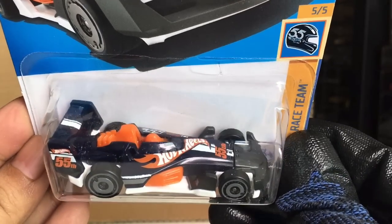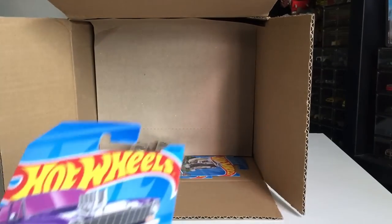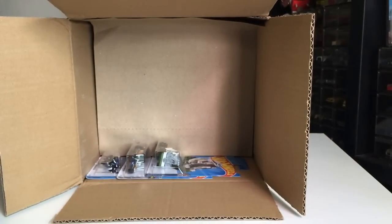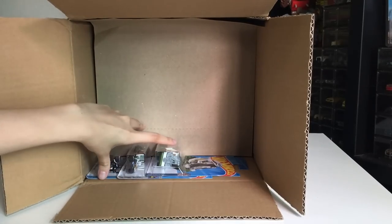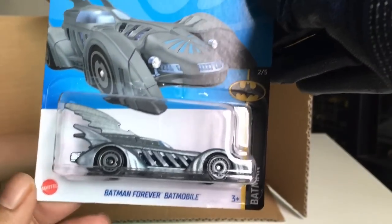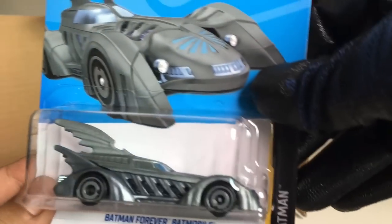HW4 Track — another one, two of those now. And another 64 Nova Wagon Gasser — Supernova. And Batman Forever Batmobile — the third one. Oh my god.